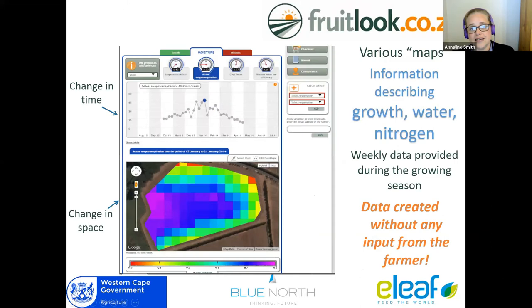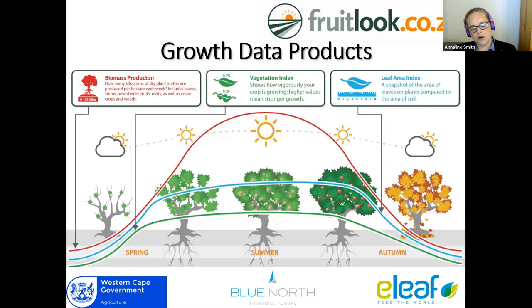When you open a field, for each parameter you'll get a change in time, and for each point in time you'll also see a pixel map, which gives you a change in space. The data is created without any input from the farmer — you don't have to go onto the website to refresh it; it's automatically uploaded. Our new season actually started in August, so make sure to reorder your data for the new season. We have nine data products, categorized into three categories: growth, moisture, and mineral.